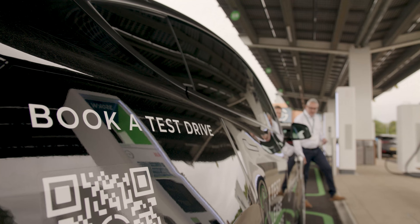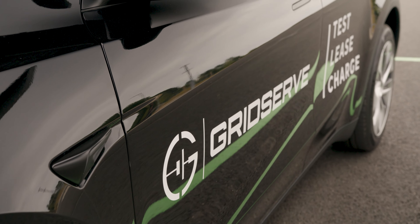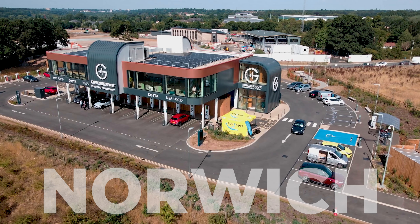Before you lease a new car it's always best to arrange a test drive and make sure it's the right car for you. At GridServe you can test drive a selection of the best-selling electric vehicles at our Braintree and Norwich Electric forecourts.